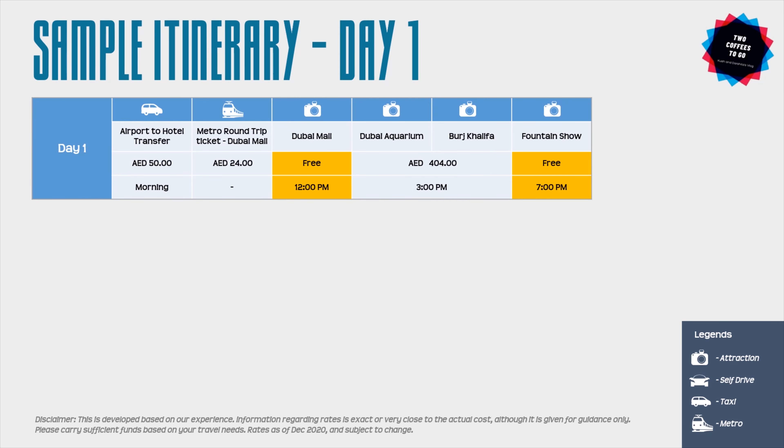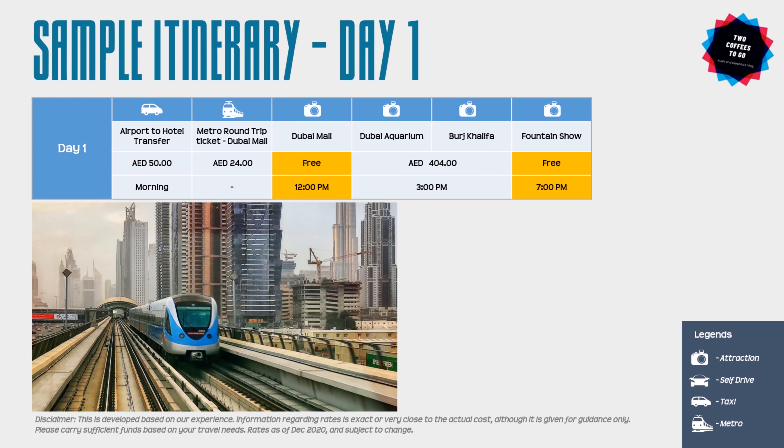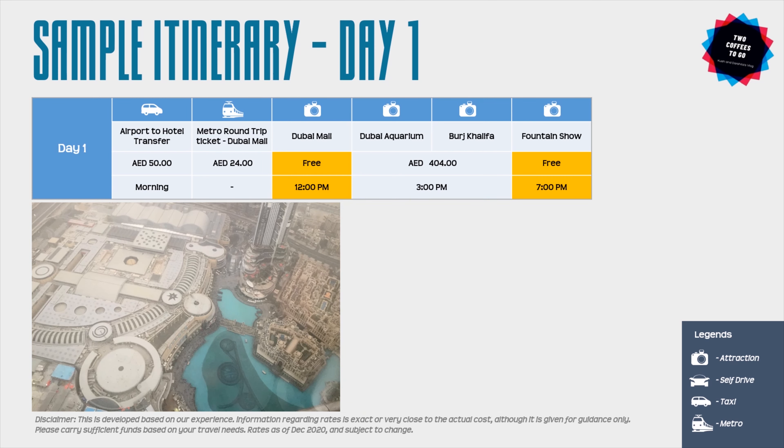In most cases it is better to choose a hotel in Bur Dubai or Deira area, where metro connections are easily available. You can start your trip by taking a metro ride to Dubai Mall, getting off at Dubai Mall station and walking from there. It is better to reach Dubai Mall around noon time unless you have shopping on your agenda — visiting Dubai Mall is absolutely free.